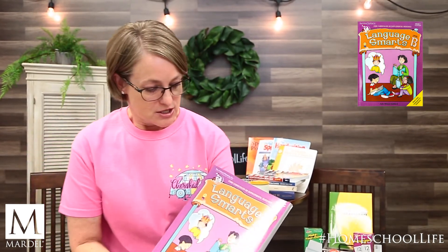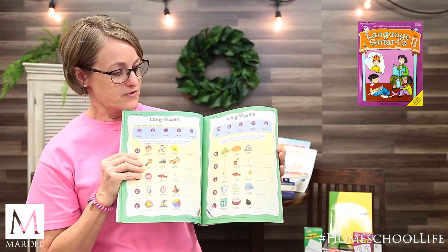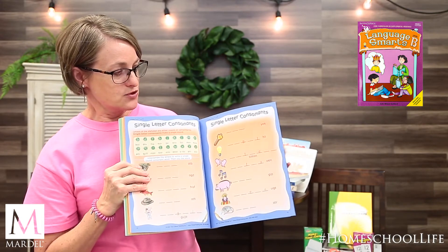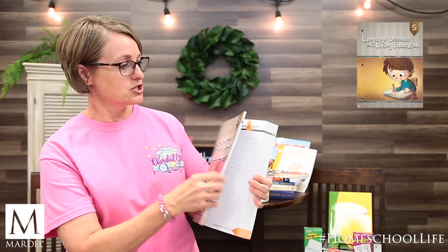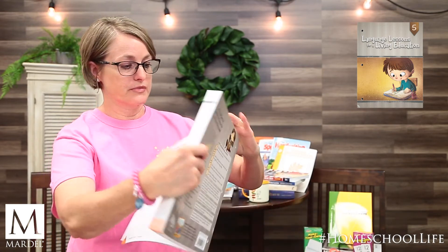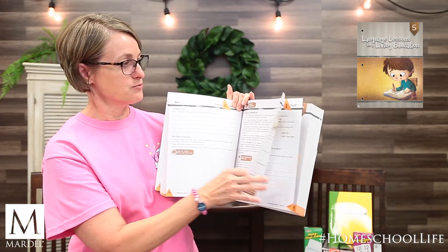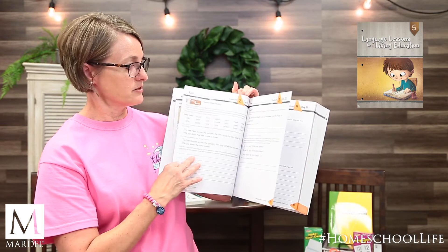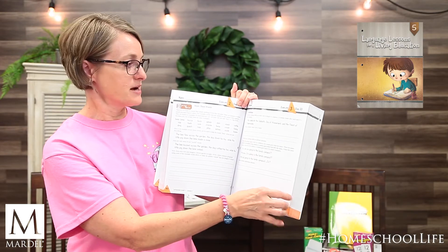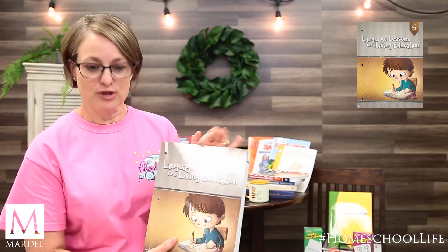For right brain, I pulled two things: Language Smarts — as you can see, very colorful and animated, which helps because this is their learning style — and Language Lessons for a Living Education. Each exercise starts with a story, then there's oral narration practice, and then work pages that have a little bit of color and a little more context instead of just the facts. This makes it more relatable to their own lives.